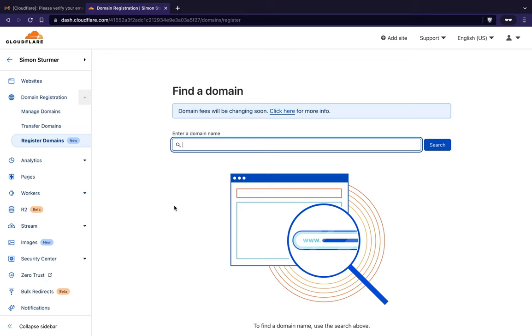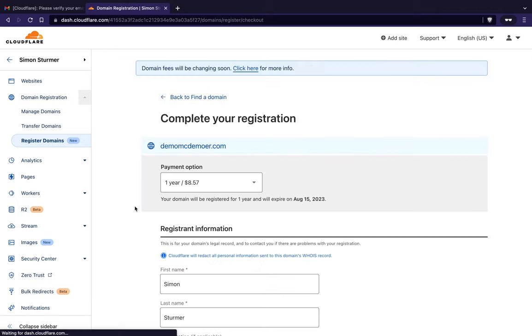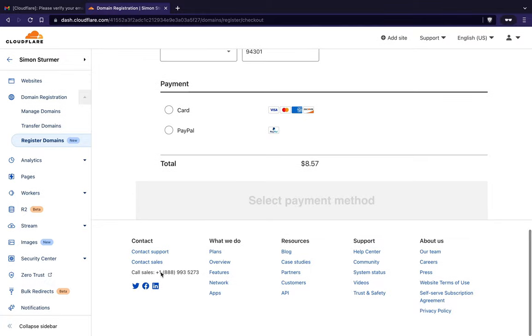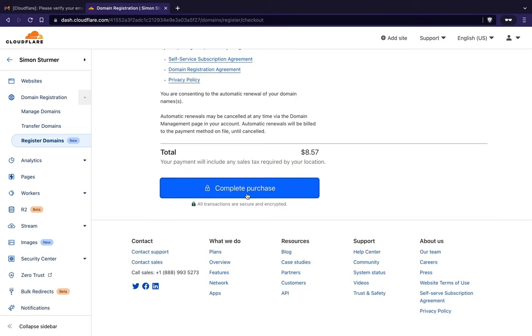Here you can put in whatever domain you want to register, or if you already have one you can skip this step. For example, 'demo mcdemower.com' comes up at $8.57. I think this is the best price you'll find — not promo pricing. GoDaddy might say $2.99 but that's only for the first year; Cloudflare has the best everyday pricing. Hit purchase, choose how many years, fill in your info, pay with the card on file, and you're off to the races.